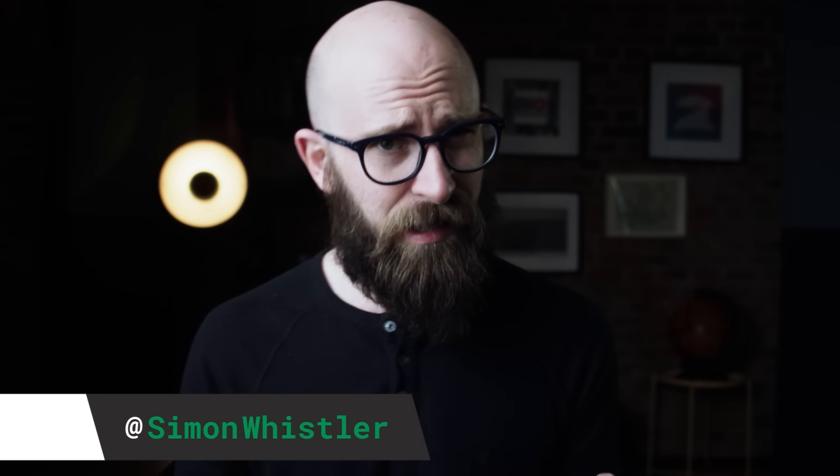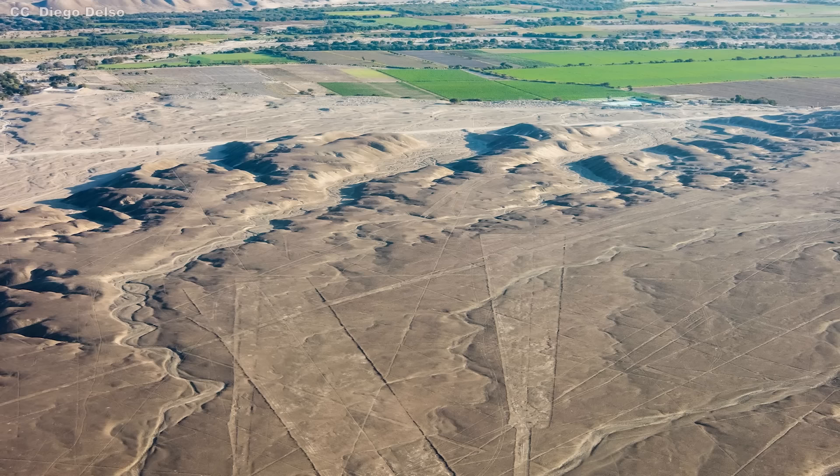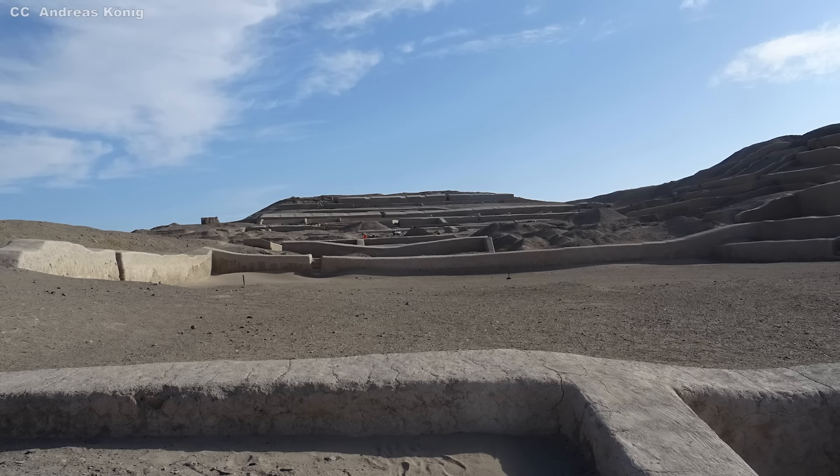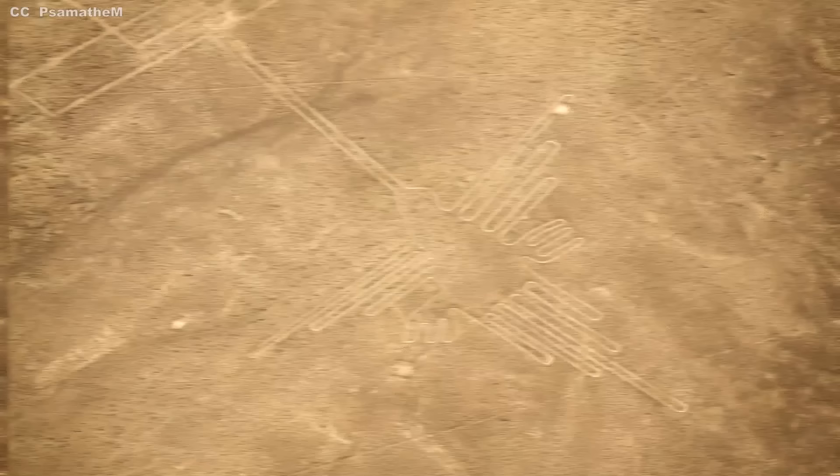To the uninquisitive mind, the Nazca Valley may not appear to be any different than any other vast expanse of flat, dry land. It is seldom graced by the treasure that is rainfall, and it is sheltered by the winds sweeping the coast and the hills. But to the imaginative intellect of the populations who dwelled here centuries ago, this plane was an open, massive canvas on which to pour their imagination, creativity, and spirituality.